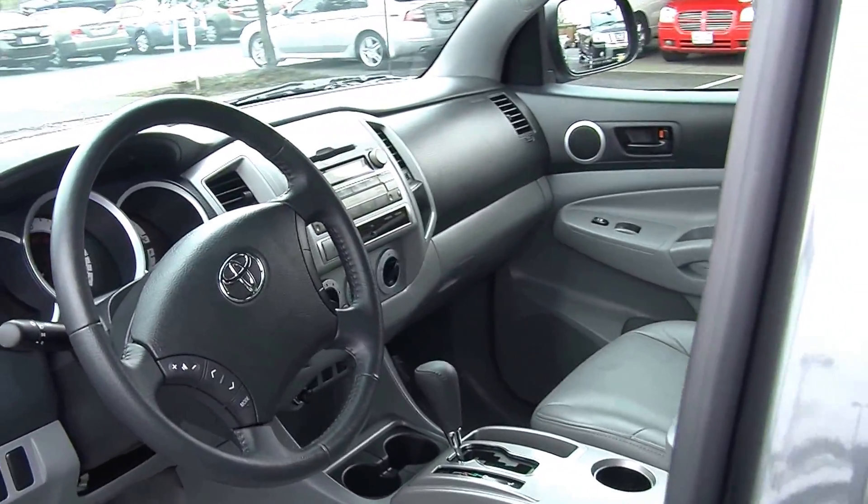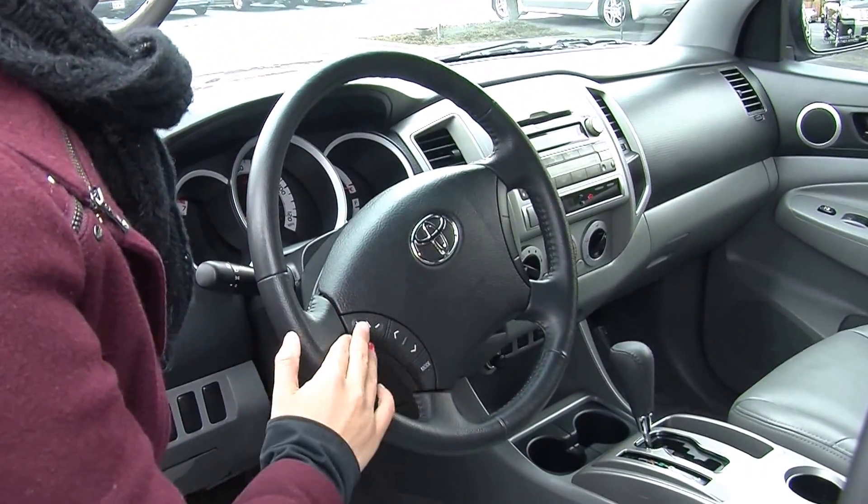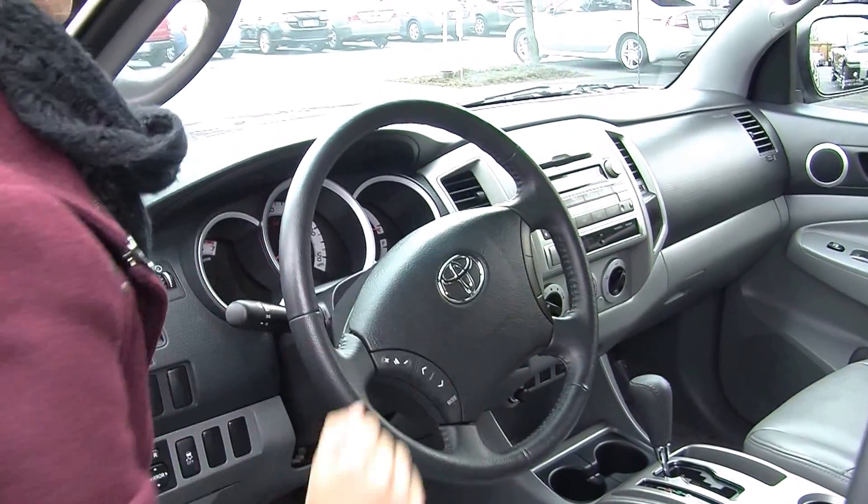It has a CD player with iPod integration and AM/FM radio. Stereo controls are integrated right into the steering wheel, and cruise control is underneath for convenience.